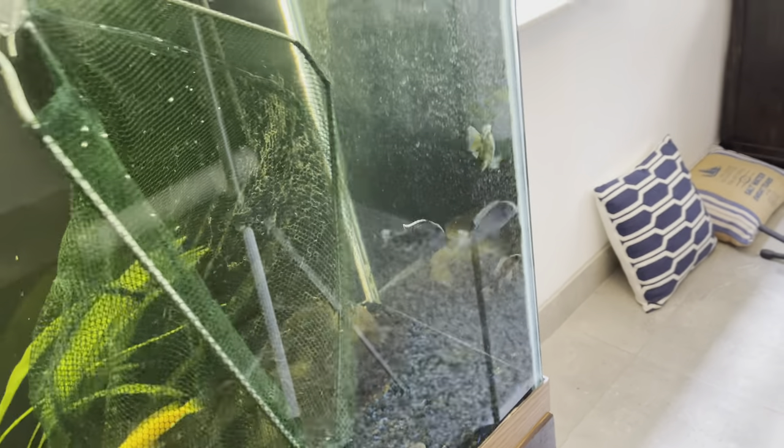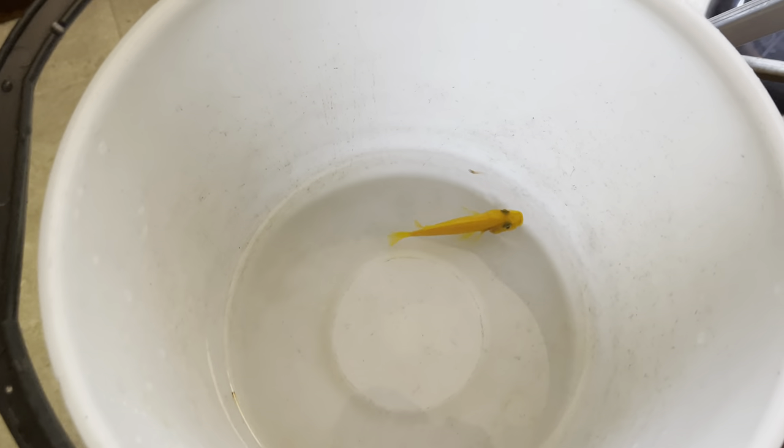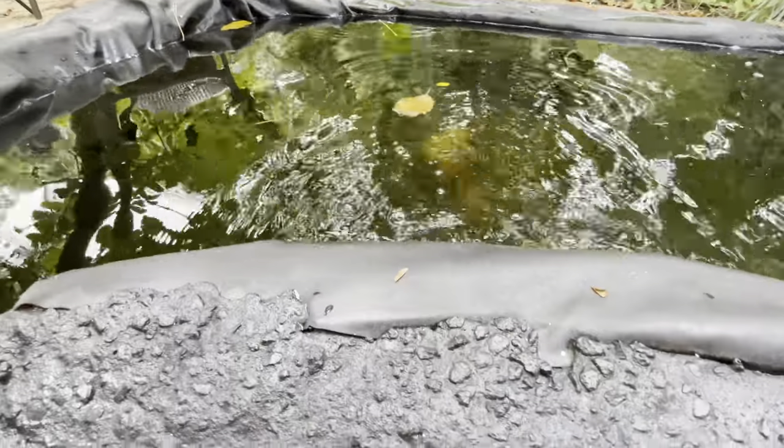What's up guys, welcome back to another video! Today we are in my room and we're gonna be checking on the fish tank. I've been waiting forever to film this video because one of my pet cichlids has babies in her mouth and they're finally ready to come out. This fish could have up to like 50 babies in there — it's absolutely crazy! If you guys are ready for this, go hit the like button and make sure you're subscribed.